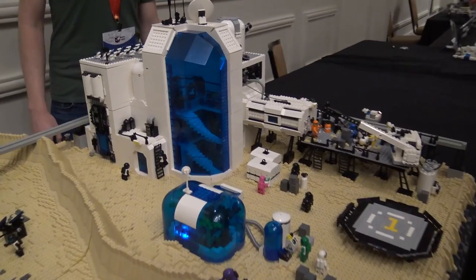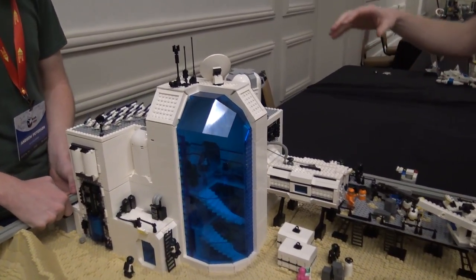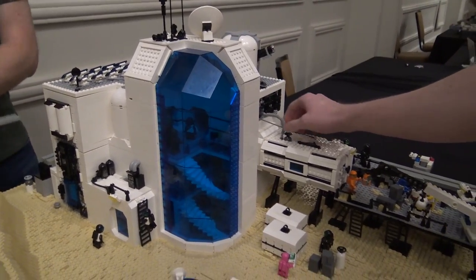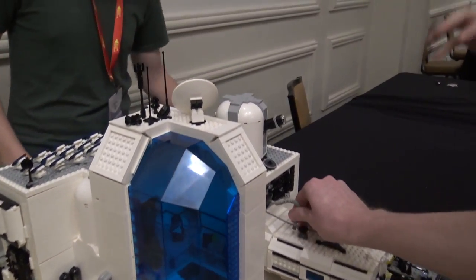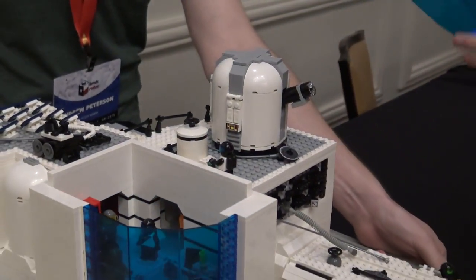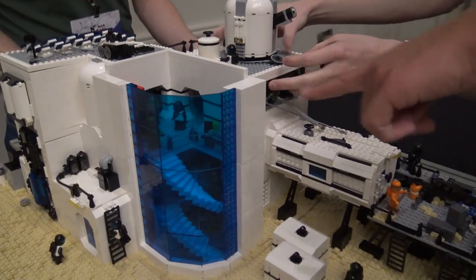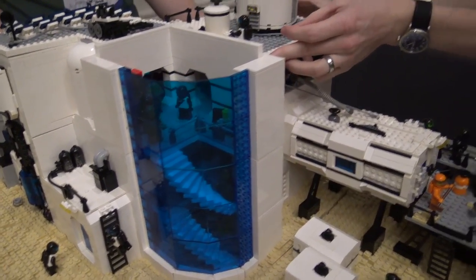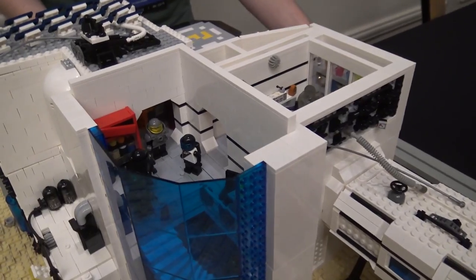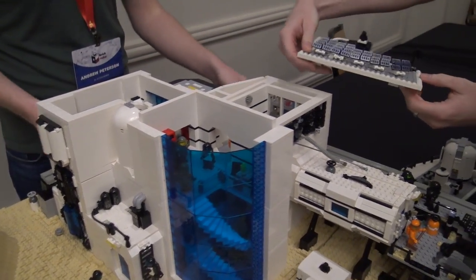We're going to start by working inside the base here. We have this really cool kind of research lab facility going on. You'll notice on top, we have a telescope — we used to all work in the astronomy department, so that's our nod there. As we start taking off some of these layers, we're going to see some of the innards. You can see those big trans blue pieces used for the windows. That was Andrew's design — he spent some time working with all the geometry there, which was not trivial, but he managed to make it work.